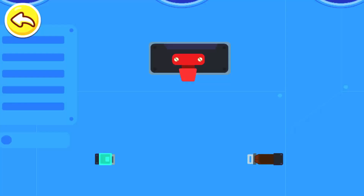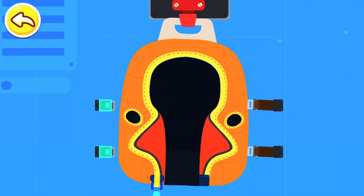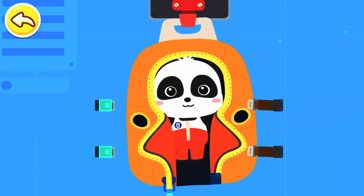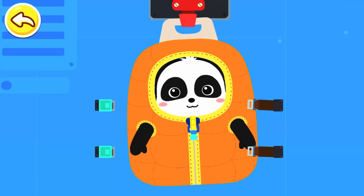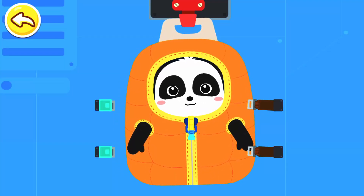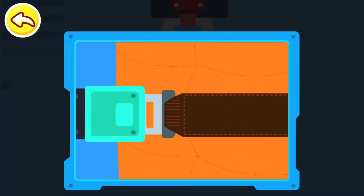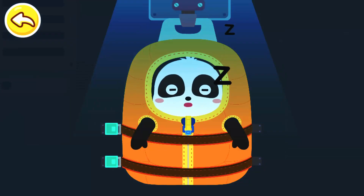It's time for bed. Let's get ready for it. Attach the sleeping bag onto the hook. In space, astronauts sleep in sleeping bags. Stuff can float in space. Let's secure the sleeping bag for safety. Secure the sleeping bag with a belt. All right then. Good night, everyone.